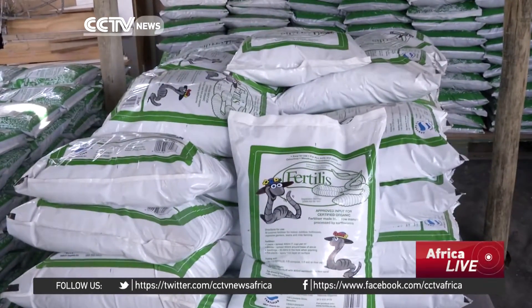In India, China, America, and Canada, there are people doing huge earthworm waste management projects where they sell the product for soil rehabilitation. It is taking a long time for it to pick up in Africa.